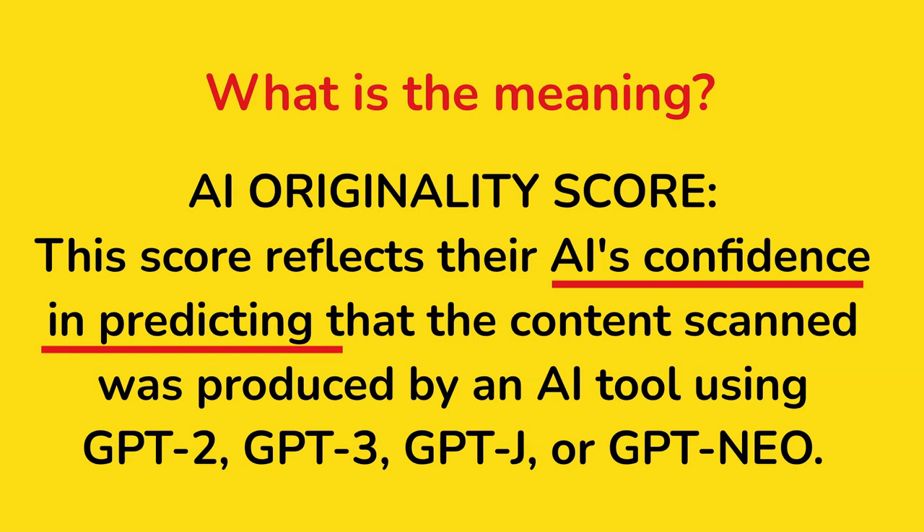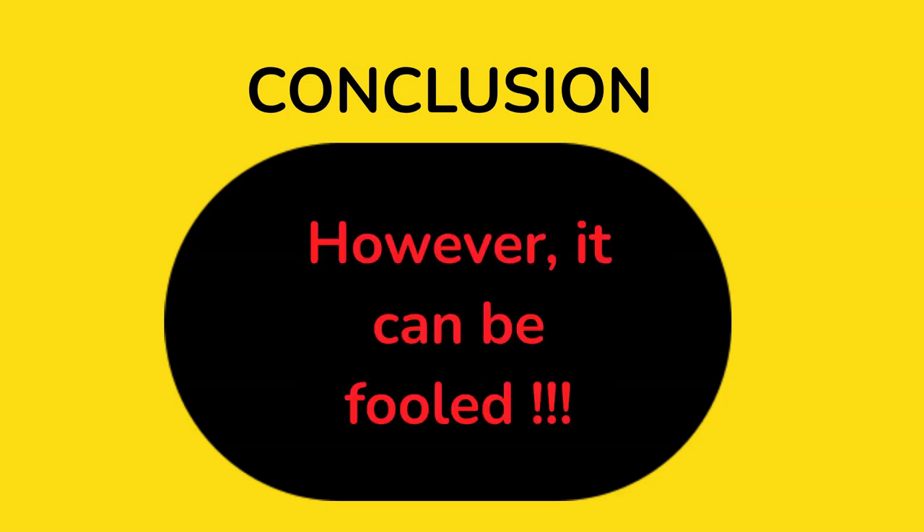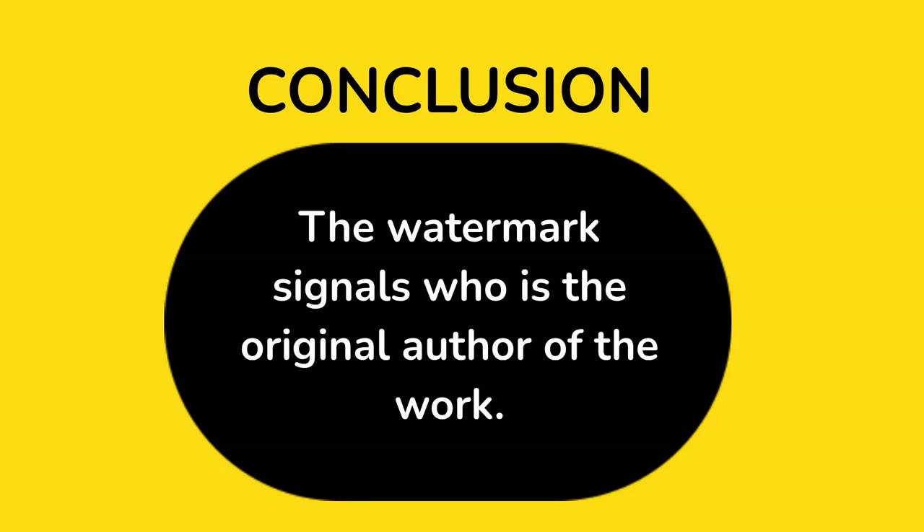Conclusion: most of the time the tool tells the right story and detects AI content. However, it can be fooled. OpenAI is working on a watermark system for AI content, which can lead us to question the long-term viability of this new trend. The watermark signals who is the original author of the work.